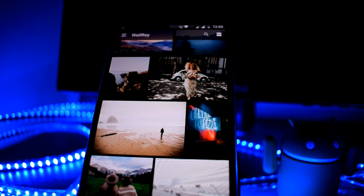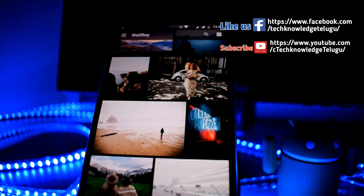I will show you the wallpaper app. If you like the video, please like, subscribe, and share with your friends. Thank you for watching. See you next time.